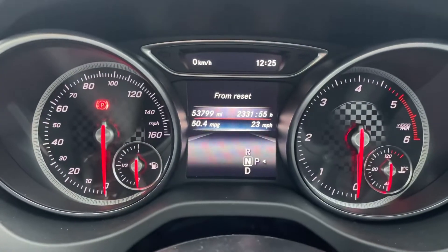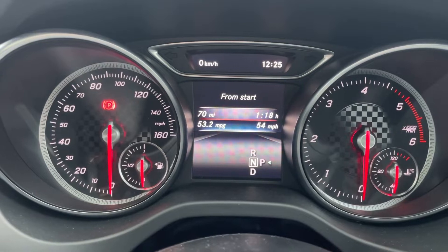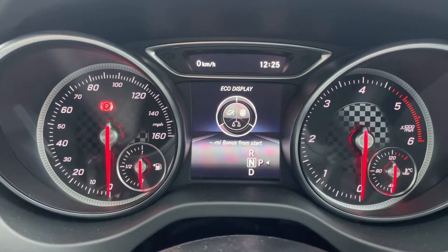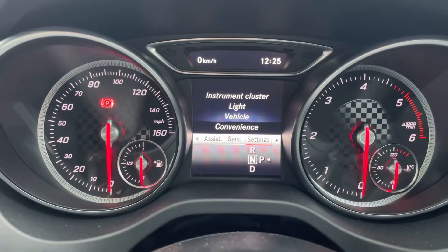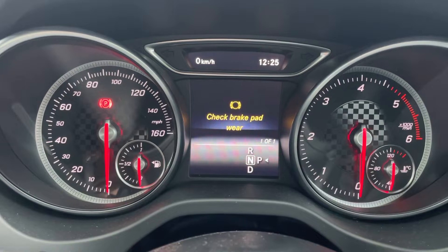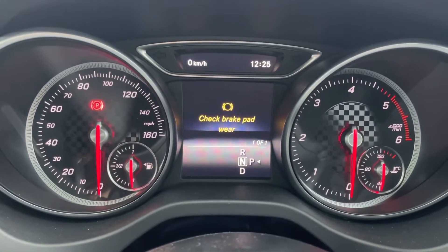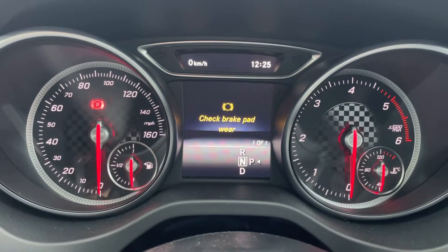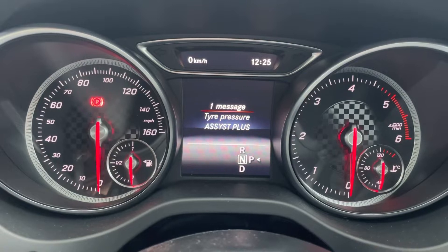I'm averaging about 50 to 53 miles per gallon on the diesel. My bank patch — that is booked in for tomorrow at Mercedes-Benz Temple Fortune at eight o'clock. I'll get a loan car.